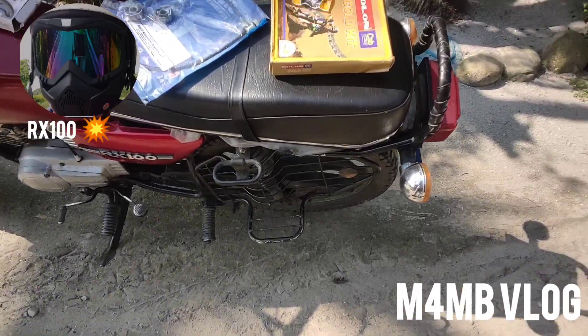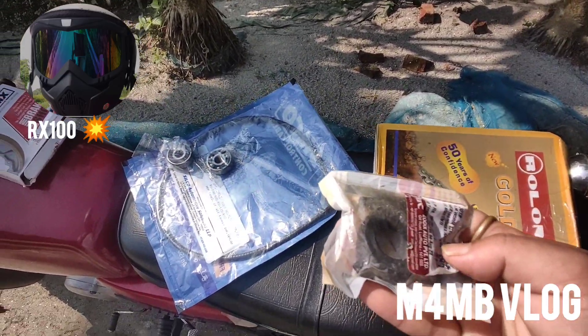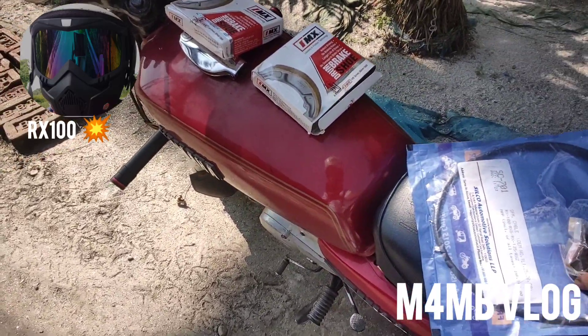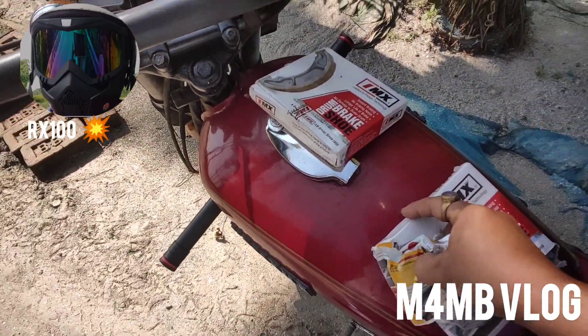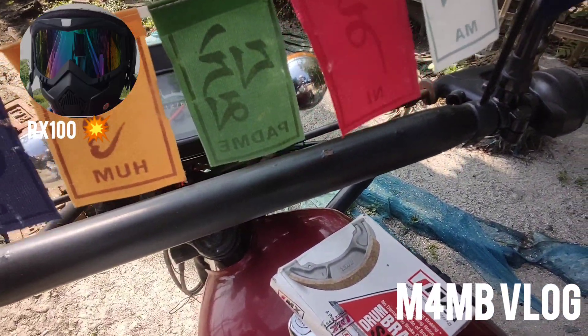These are the spare parts that need to be installed — I'll take them home. Those were the brake shoes of the front and rear wheel. That's all for today; have a good day — please do like, share, and subscribe.